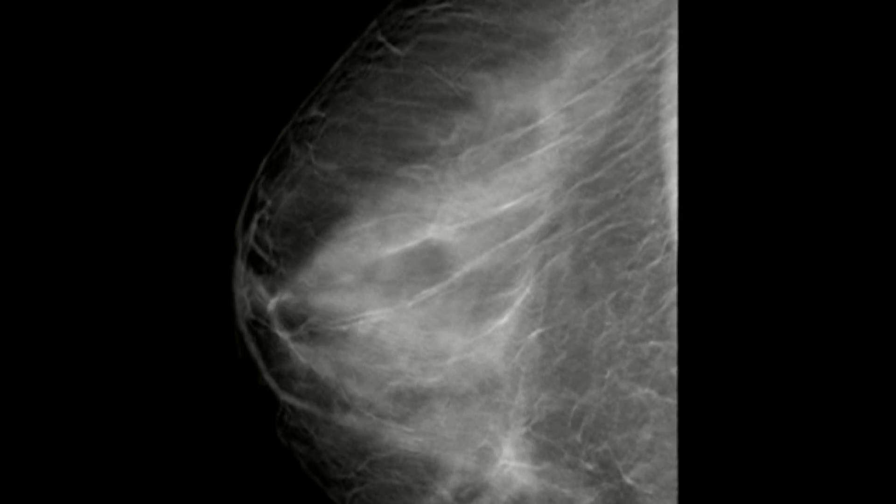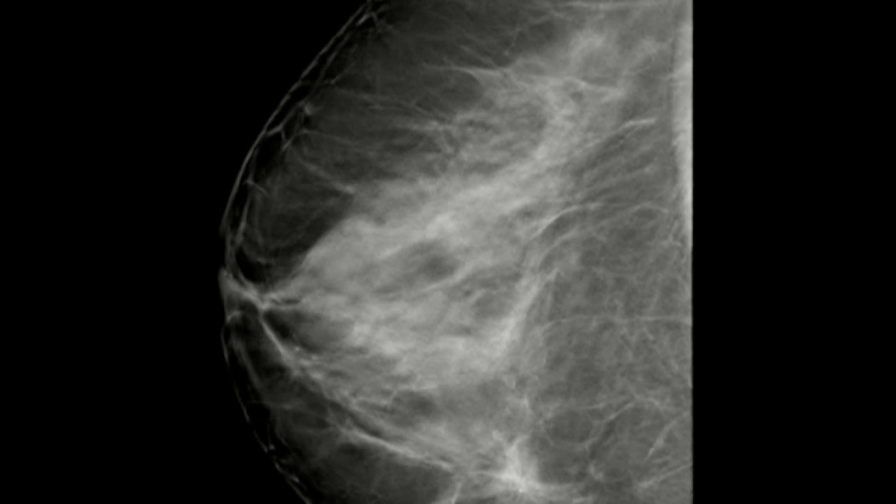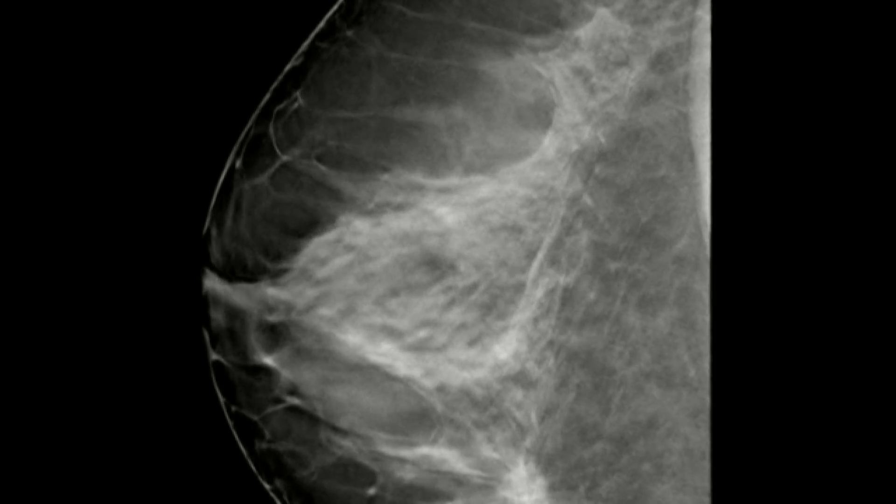Our standard 2D digital mammogram remains a highly effective tool in the screening and detection of breast cancer. This new 3D technology is simply an improvement upon a tried and true technology to help us find even more cancers at earlier stages.